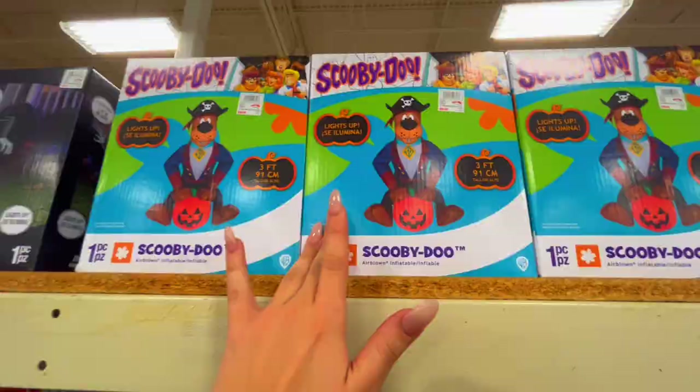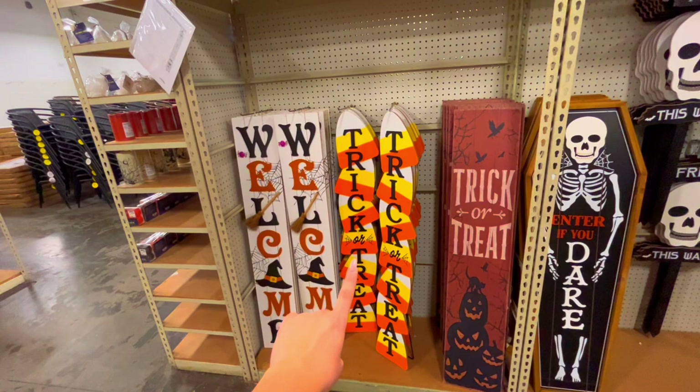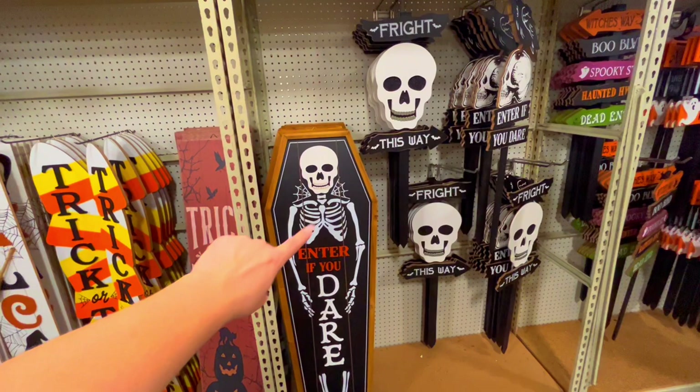There's so much in here - I don't even know if I can cover it all, there's a lot of decorations. You definitely have to come check this place out. And the stuff is like so reasonable. They have some more welcome signs over here. Trick or treat - I love the orange and yellow, like I love the candy corn look, that looks really cute. This one is so dope - look at that, 'enter if you dare,' what!